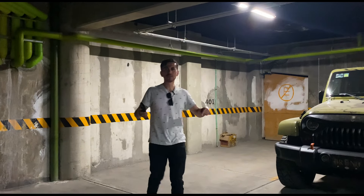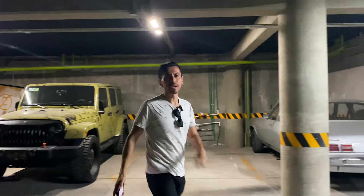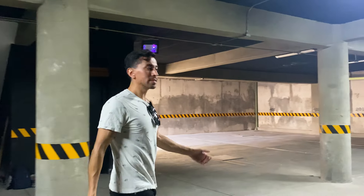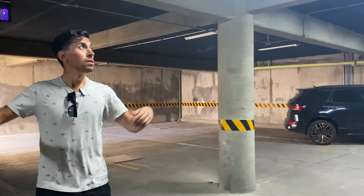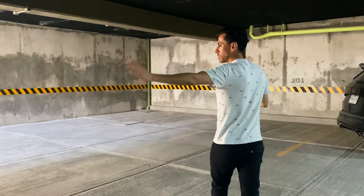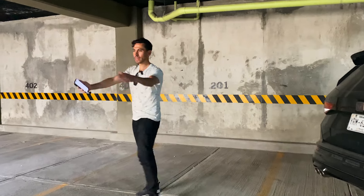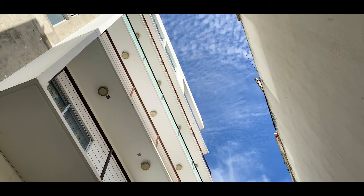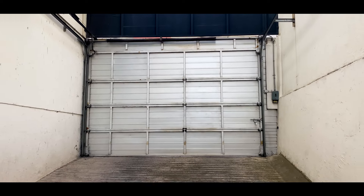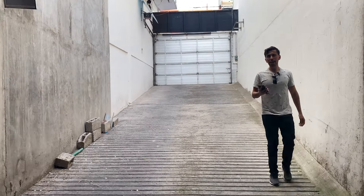We are now in the basement parking level. As I mentioned, each apartment comes with two completely independent parking spaces. We have access via elevator and stairs, the parking is fully covered and lit. Here we have the first space and the second space — completely independent so you don't have to inconvenience your roommate or housemates. And here is the ramp with the automatic gate that connects to Avenida 2 Sur.